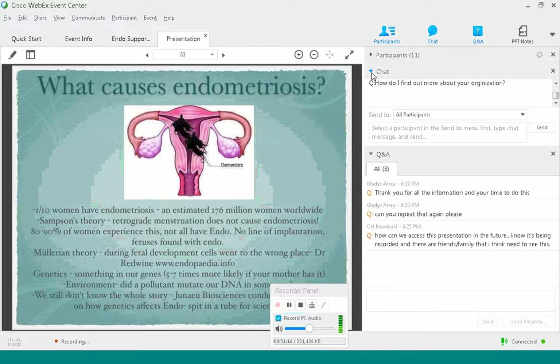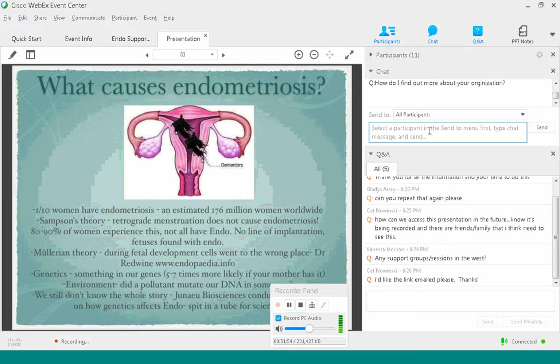The presentation is being recorded and will be posted on the website. Anyone who would like to receive a link via email — I have everyone's email who participated this evening, so I can send that out. I can also send the link to Jill to post on the Endo Warriors Facebook page and her personal page.